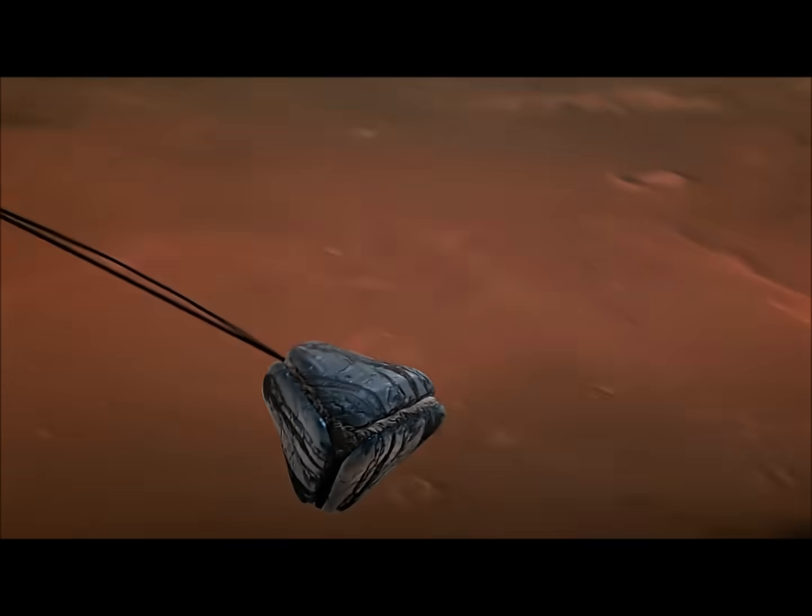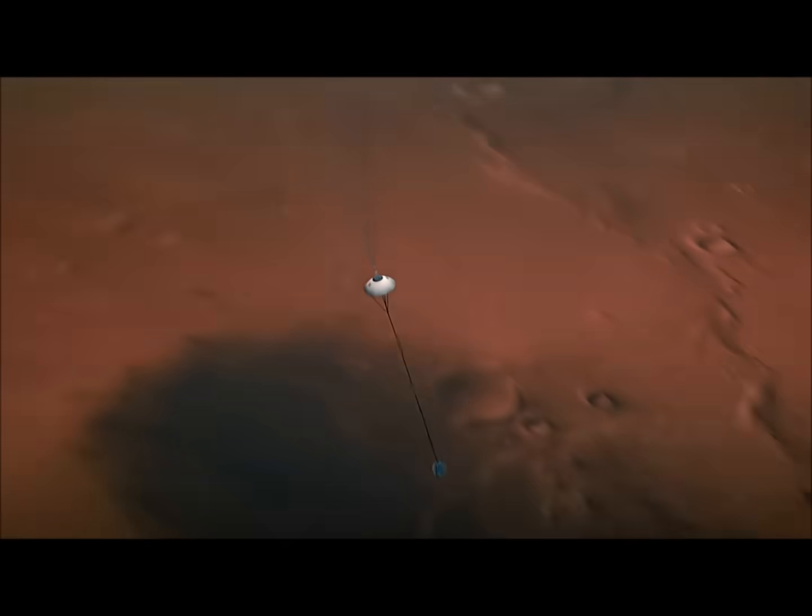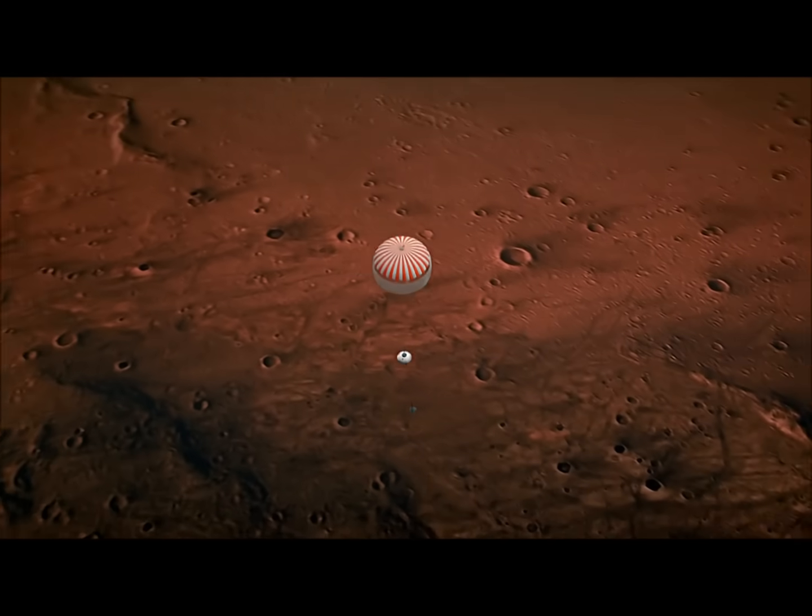Spacecraft reporting that heat shield has indeed jettisoned. Lander separation event has been detected. Spacecraft reporting lander is separated, moving at a speed of 173 miles per hour. We are near our terminal velocity.